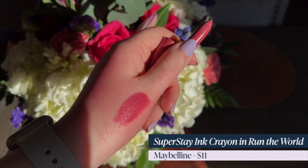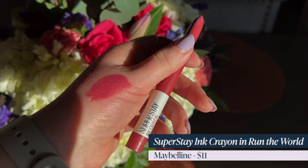Rounding out the mauves is what I consider my favorite matte lipstick formula — drugstore, luxury, any — it's the best. This is the Maybelline Superstay Ink Crayon in Run the World. It applies like a crayon, making it so easy to get a sharp line, and it is not drying at all — also very long lasting. They call it a muted magenta but I think it's a bright mauve, very flattering with neutral to cool undertones. This formula glides on like room temperature butter. I paid $11. It is amazing.